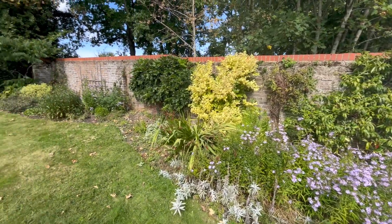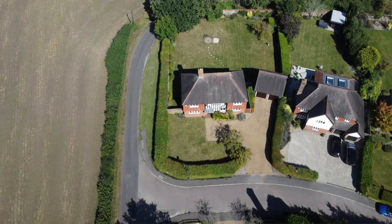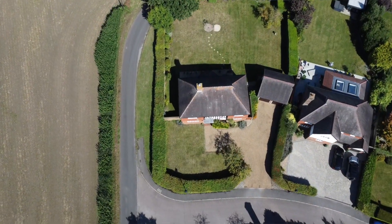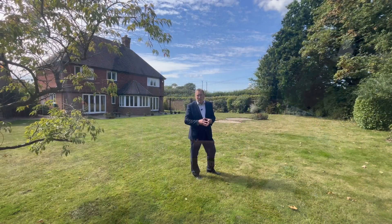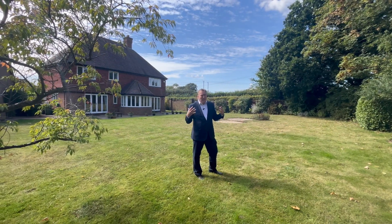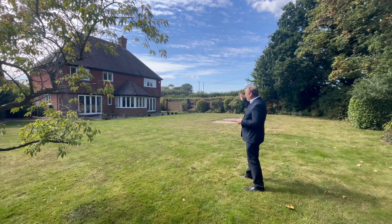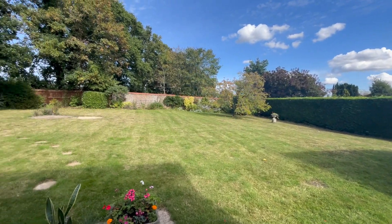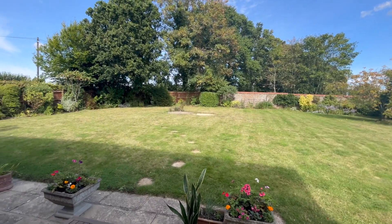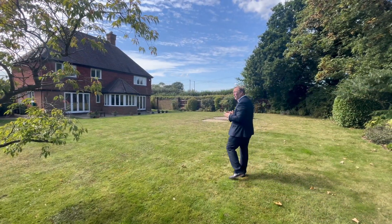The gardens are simply stunning — a very good size and partially walled, which adds to the charm and character of the property. There are well-stocked borders which add a variety of colour throughout the year, and they continue around both sides. At the rear you have a lovely paved terrace, access to the double garage, and access to the front. It's a simply beautiful property — you're not overlooked at all, it's very private.